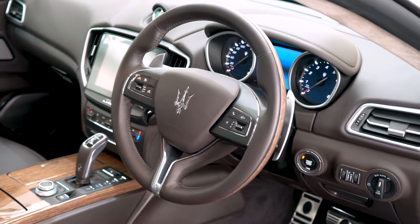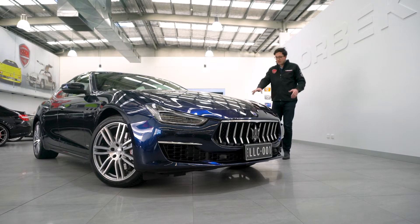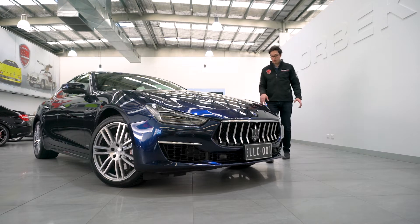Now this particular GranLusso has got every single option under the sun. Having a look at the outside, we've got tricoat dark ultra-metallic blue paintwork,